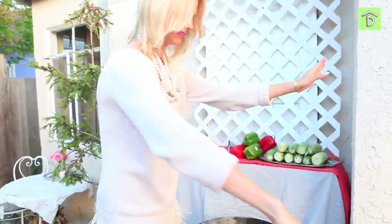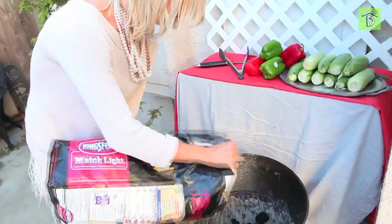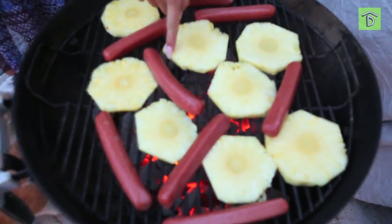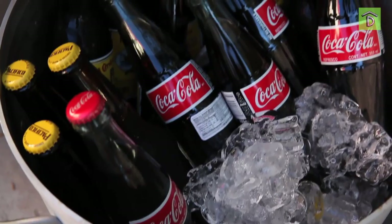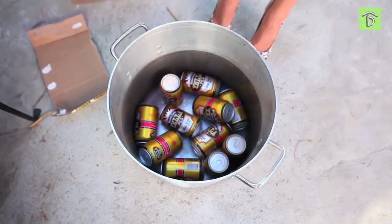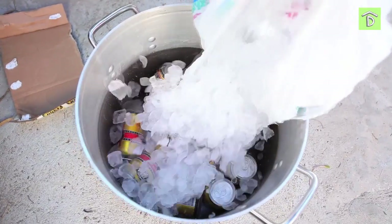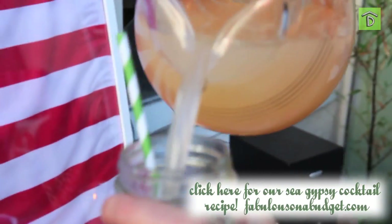We knew we wanted to provide food but we're on a budget, and it also needed to be easy, so we made hot dogs and grilled a little pineapple to give it a luau kind of theme. Every party needs a themed cocktail, so we provided Mexican Coke in the bottle — really cute and really delicious — plus something non-alcoholic, beer, and our signature Sea Gypsy cocktail.